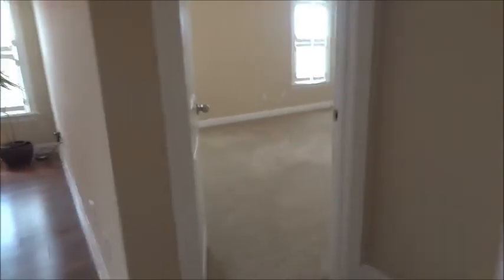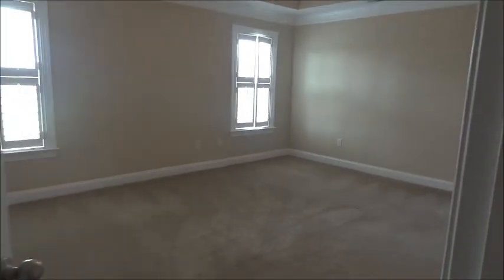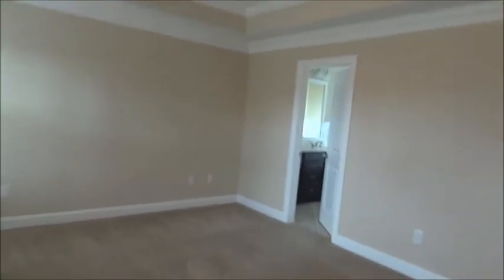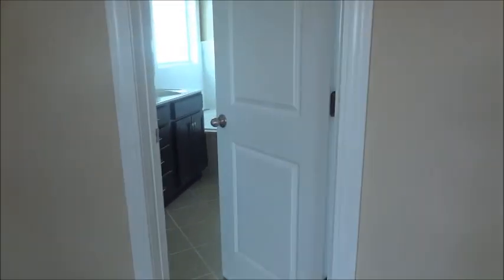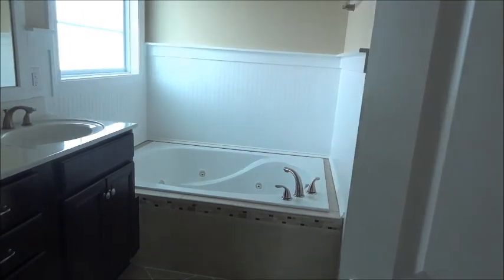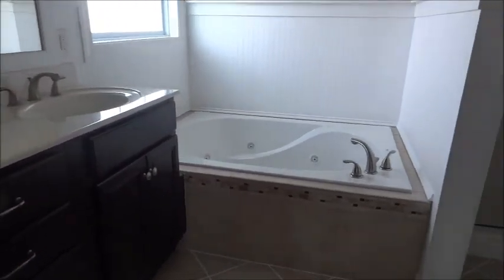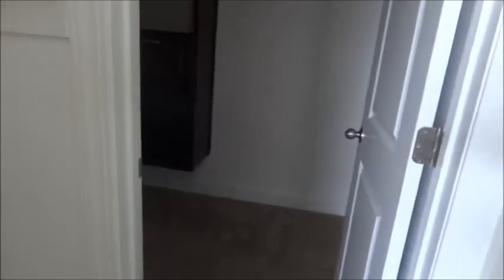Here is the master bedroom. The master bath comes with a two-sink vanity. Here's the tub. Here's the shower. And over here is a walk-in closet.